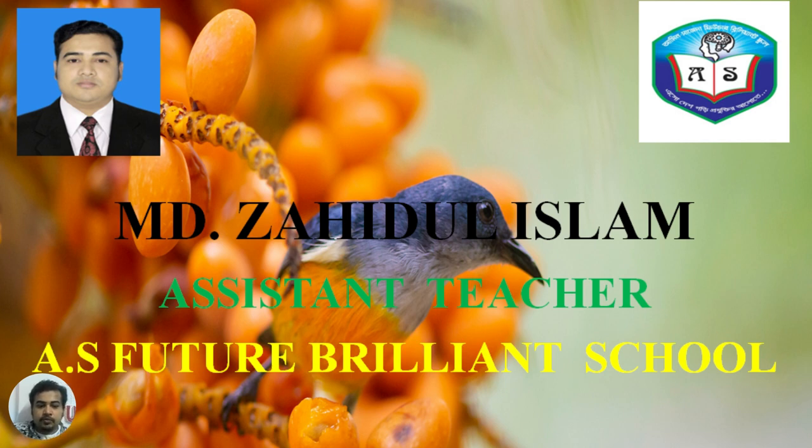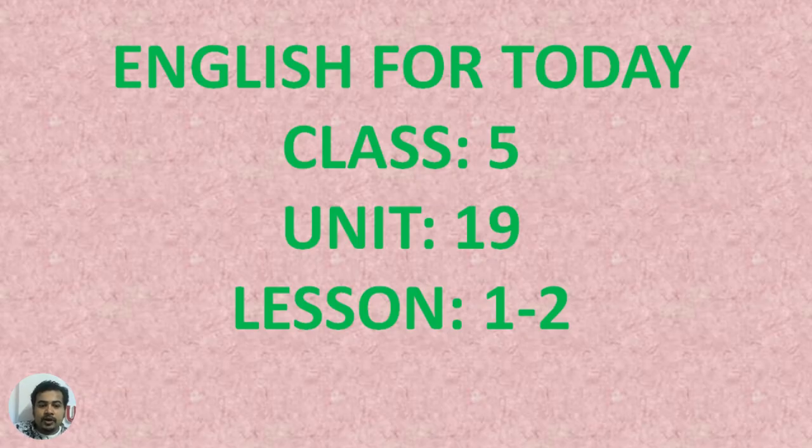As-salamu alaykum. I am the assistant teacher at the Future Greenpeace book. You will be able to learn English for today: Class 5, Unit 19 Air, Lesson 1-2.